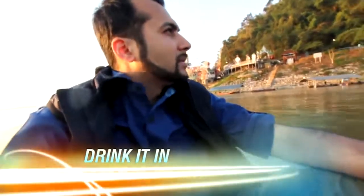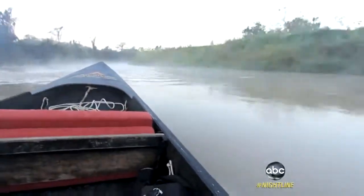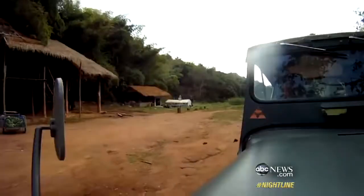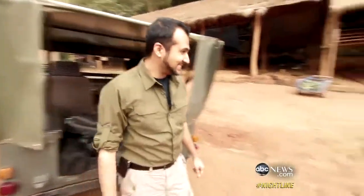We set off deep into the jungle. We're on our way right now to the elephant sanctuary. The fog on this river is so thick that in some areas you can hardly see a thing. We journeyed by water, by foot, and then a rusty, rickety jeep over dirt roads and rugged mountainsides. And it was right about here, just as we arrived, that this story really went to the dumps.